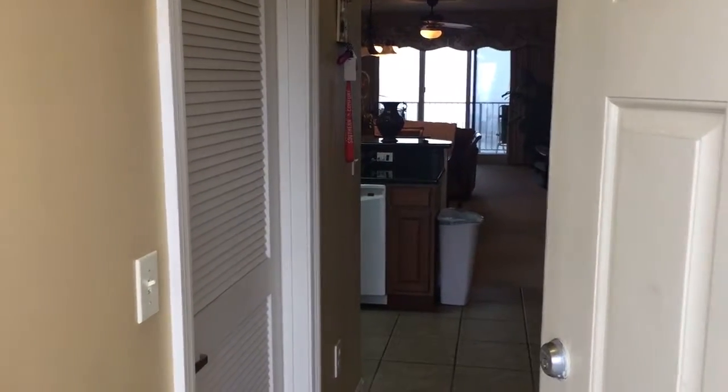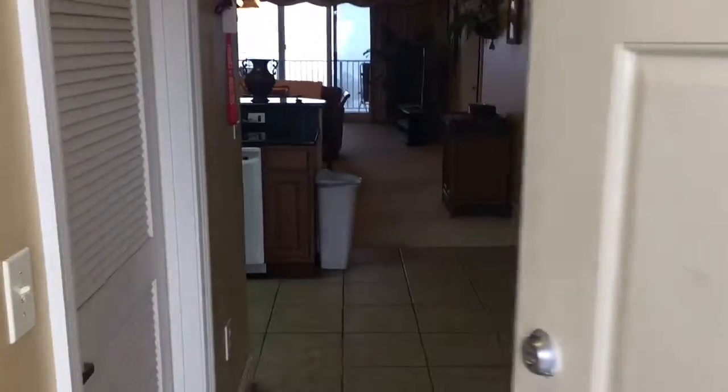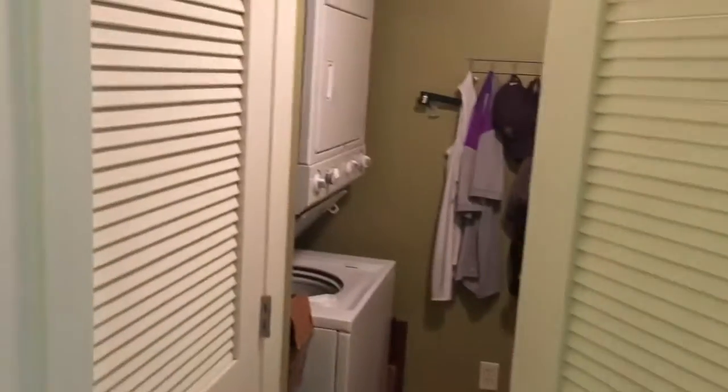I'm in Ariel Dunes unit 1008. I'll go ahead and just walk through so you can see. First appearance from the unit is that it's really nice — it's in good condition. The washer and dryer does convey. Paint color looks really good too. You've got tile on the floor.